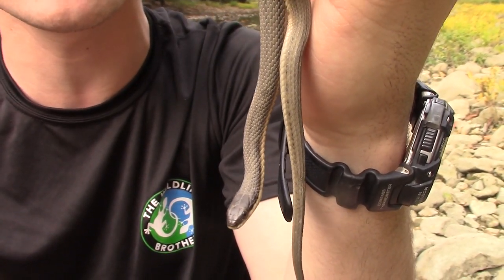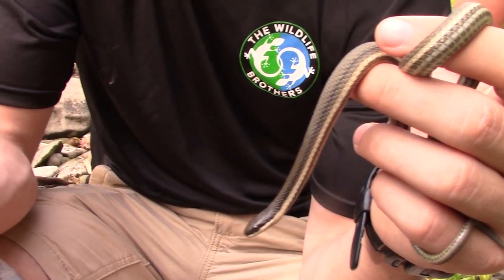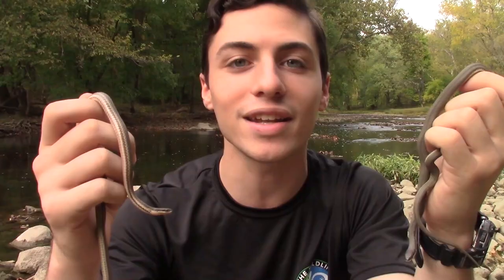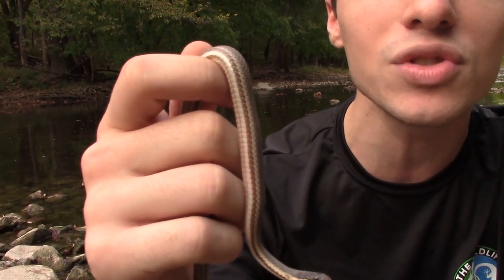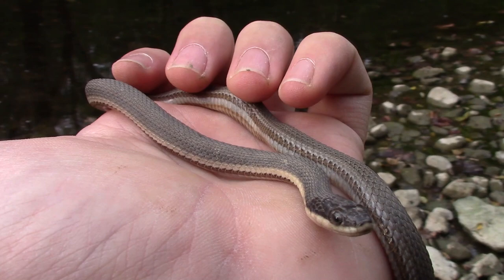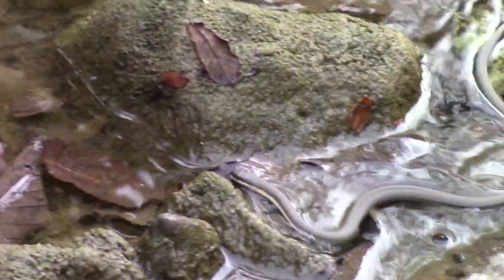Queen snakes are endemic to North America. They can be found from southern Ontario down through New York, and as far down on the east coast as Alabama and northern Florida. They go all the way throughout the Midwest and as far west as Wisconsin, so they are a pretty widespread species, just not one that we encounter very often back in PA. Here in central Ohio is where we found these two little guys. These guys prefer rocky-bottomed riparian or river habitats. They spend a lot of their time collecting heat under rocks or actually out in the streams where they're going to be doing some hunting.